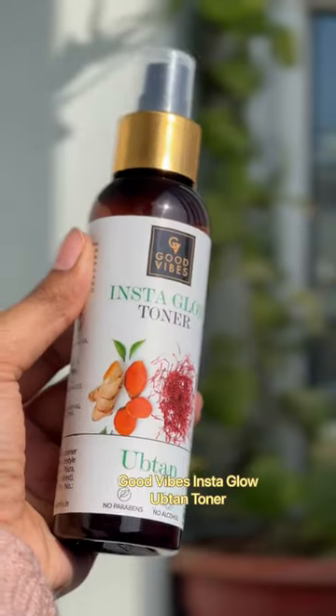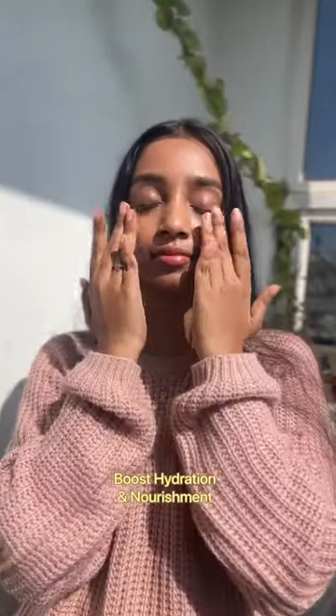And for the best results, use Good Vibes' Ubtan Glow Toner, which helps boost hydration and nourishment.